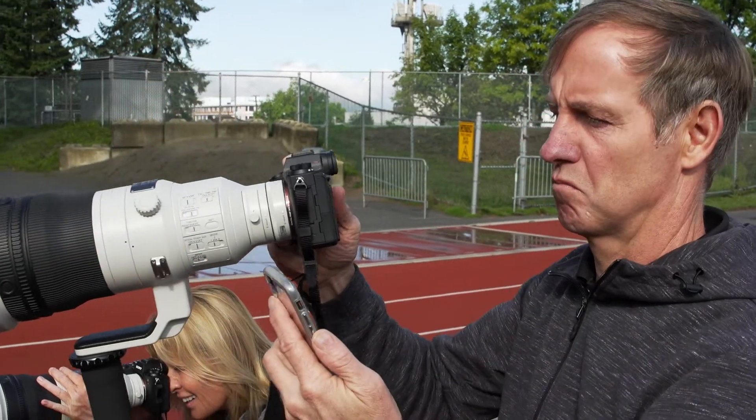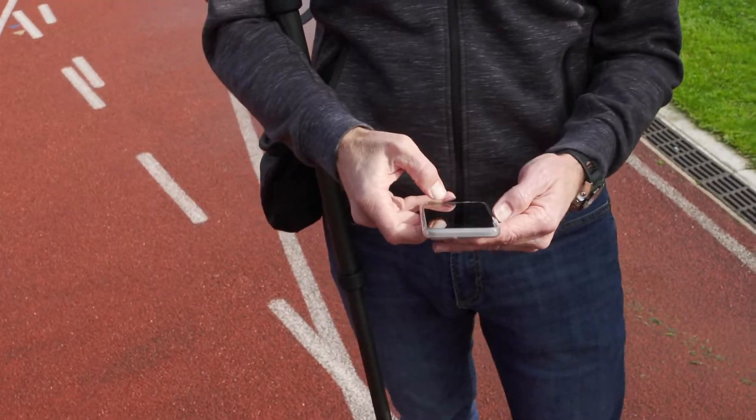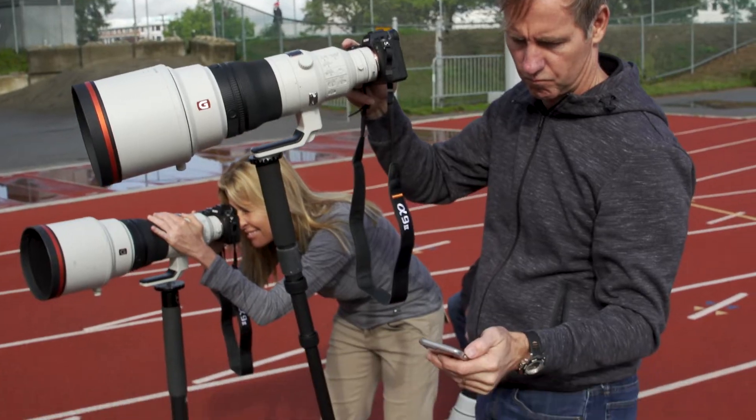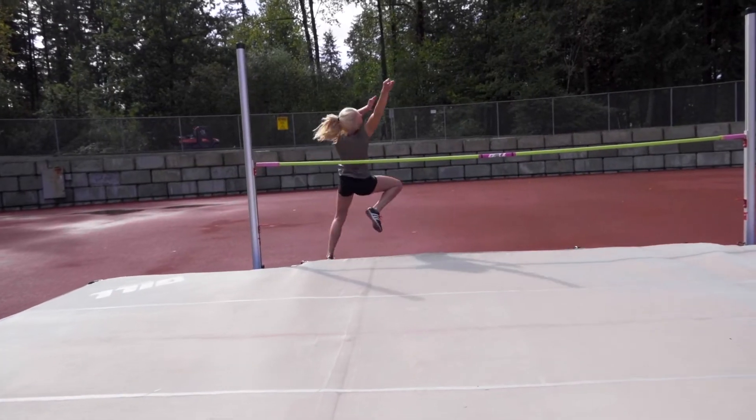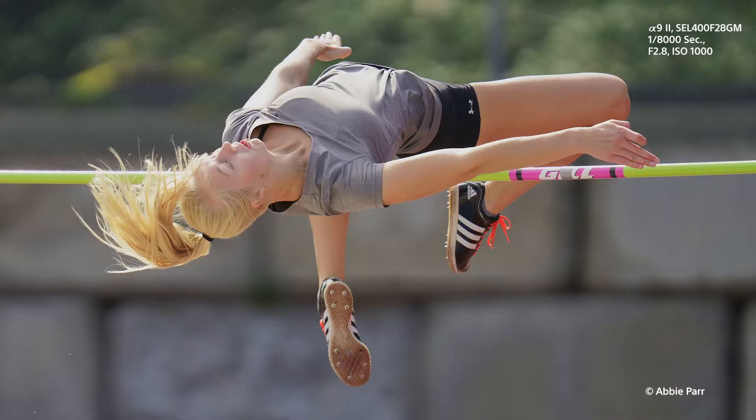I can instantly go from camera to phone to client — it's that simple. I can use the transfer tagging app to send images to clients right away from the field, without having to worry about running to the media room or having ethernet lines run out to us. Just the whole functionality — being able to transmit FTP straight from the camera, being able to edit and caption on your phone — it's a game changer.